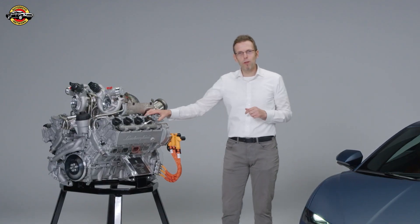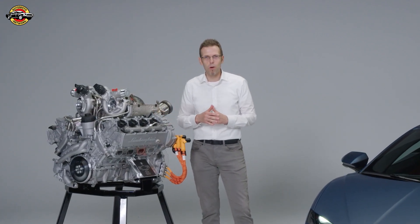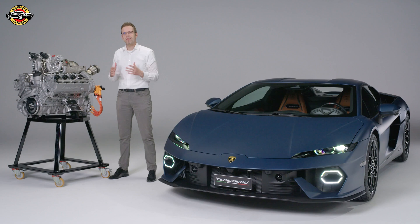One cool feature I want to show you — even if it's not related to the extreme performance — is very important for the heart: it's the writing of 'Lamborghini' on the cover of the cylinder head. This is a nod to our iconic engines of the past.